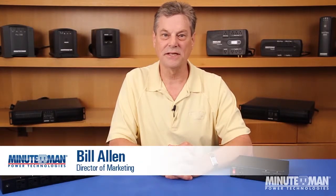Welcome to Minuteman Power Technologies Power Learning Series. I'm Bill Allen, and today we'll be covering remote power management and how this can save you time, money, and energy while eliminating downtime.